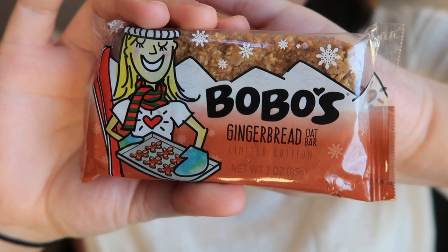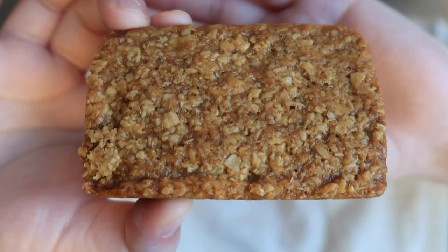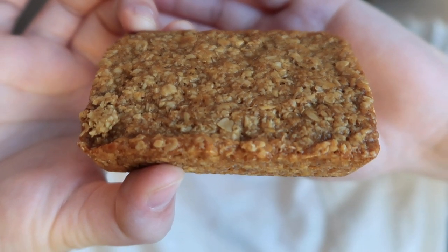Up next we have Bobo's Gingerbread Oat Bar from Boulder, Colorado. It smells really good. I love oatmeal. I'm always in the market for something like this — I like to have a granola bar but I want one that just tastes like a bowl of oatmeal and you can't really find that. This might be it. When I worked at ShopRite I ate these all the time because when you only have a 15 minute break and you're hungry, this is a lot of calories and fills you up for a long time. It smells great, like gingerbread.